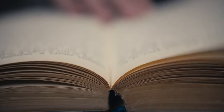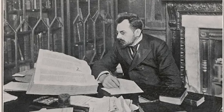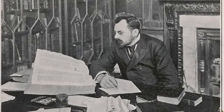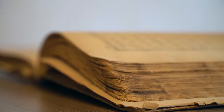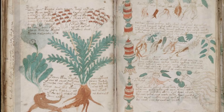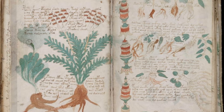Welcome to the captivating world of the Voynich Manuscript. Named after Wilfrid Voynich, a Polish book dealer who stumbled upon this baffling book in 1912, it has been confounding experts and enthusiasts ever since. Voynich discovered this enigmatic manuscript tucked away in a chest of books sold by the Jesuits to the Vatican. He later revealed his rare find in 1915, but little did he know he had unveiled one of the greatest puzzles of the modern age.